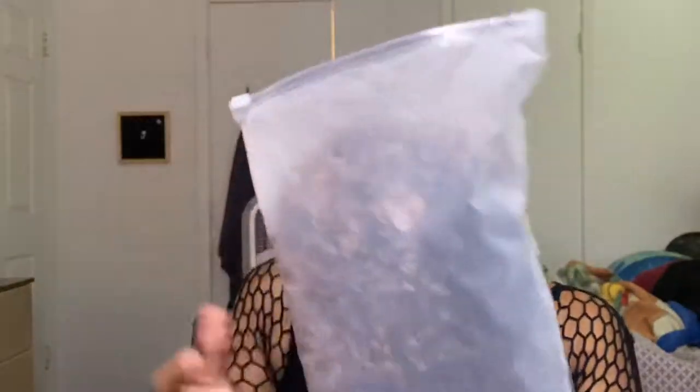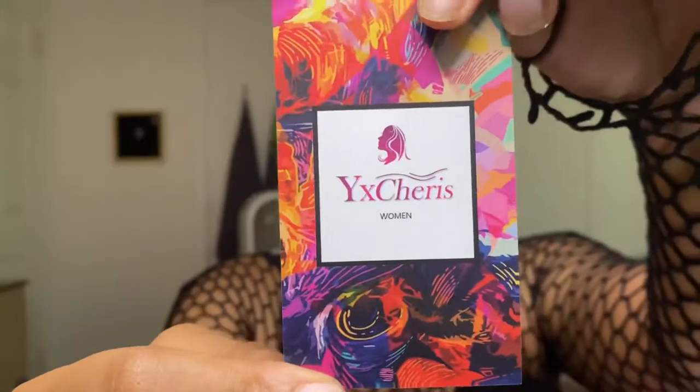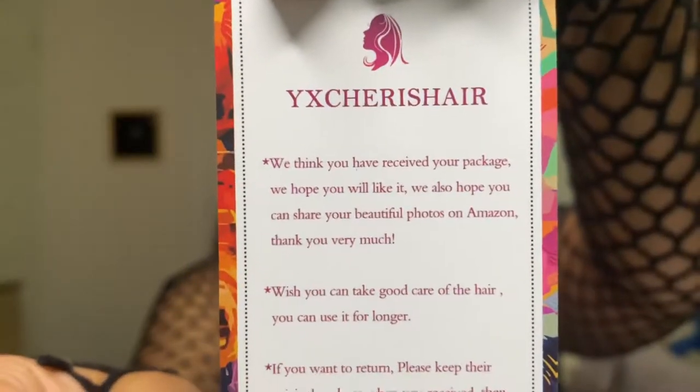This is the package it comes in, obviously inside an Amazon bag — we're not even going to talk about the Amazon bag. This is the big bag it comes in. We get this little customer card that says Why Sharice Hair on the back. We also have one of those weaving wig caps that you know I'm not gonna wear, and here is the hair itself.